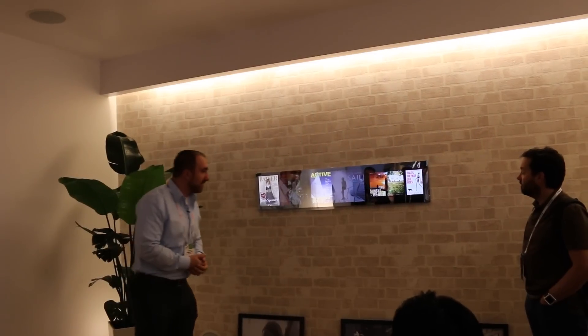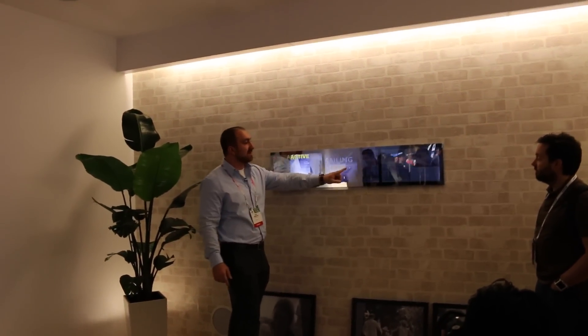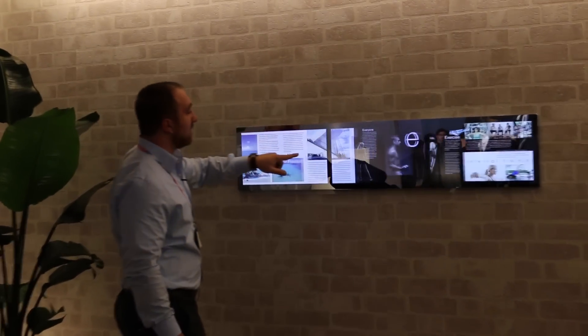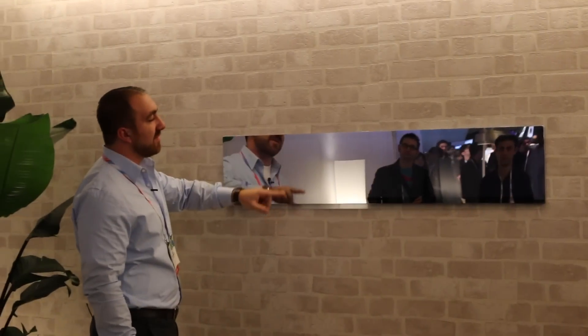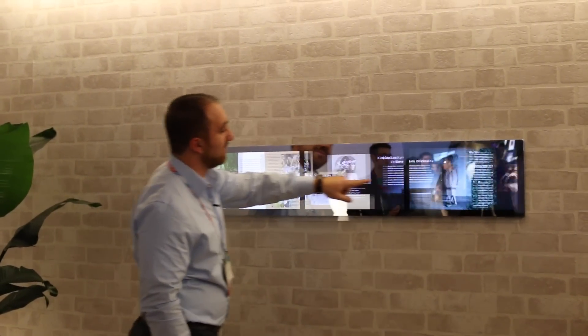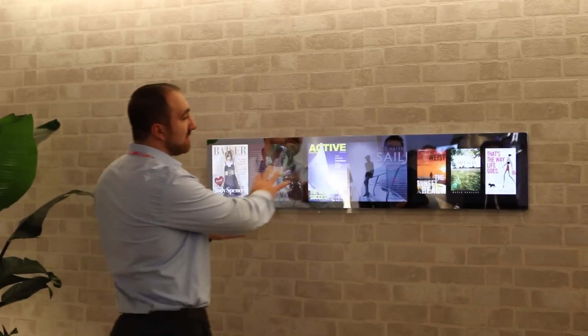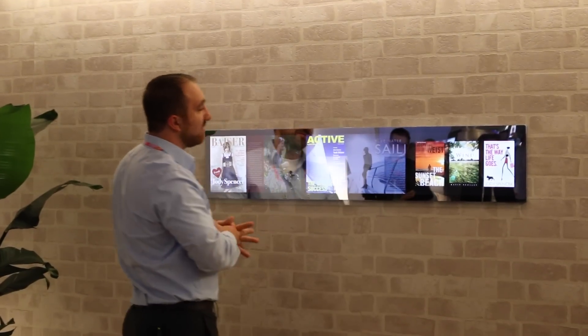But you might be walking by and might see some information that you find interesting. With a single touch and very simple gestures, you can manipulate this information in any way that you want. We're using three high-resolution panels here to bring all of this information to your fingertips.